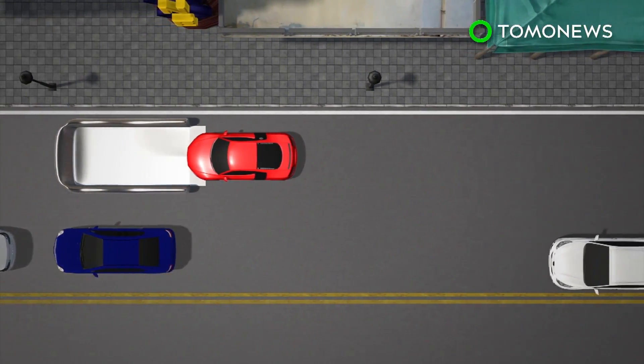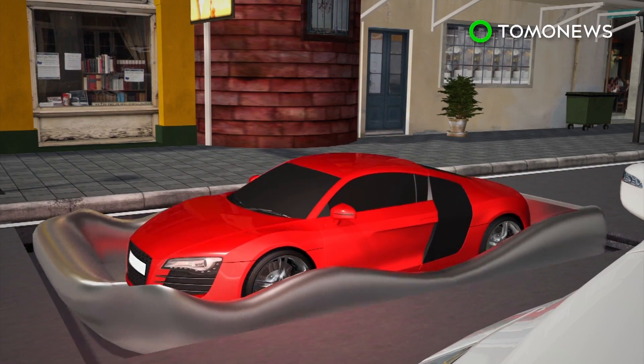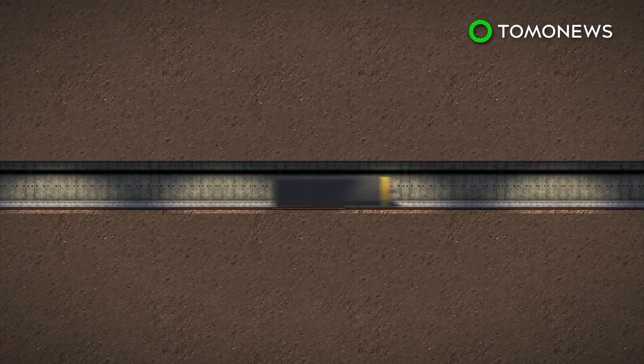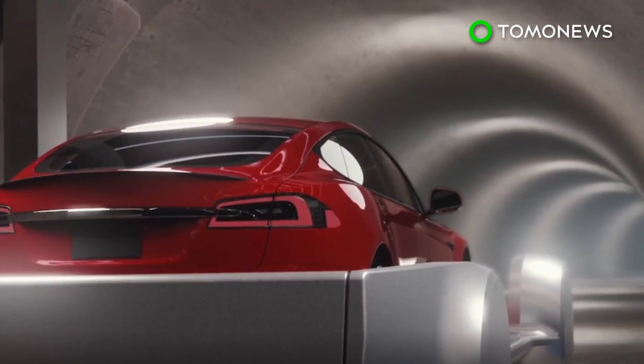Elon Musk says he wants to build up to 30 levels of underground tunnels for cars and high-speed trains such as the Hyperloop. Musk has said his Boring Company would create a trillion jobs in the future.